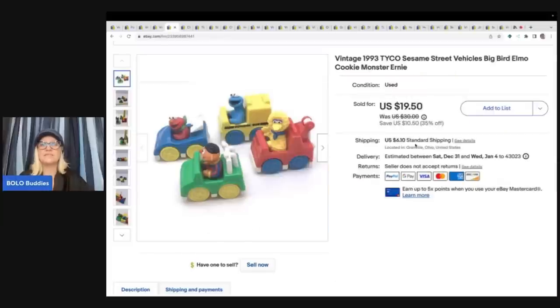This is a vintage 1993 Tyco Sesame Street Vehicles — Elmo, Cookie Monster, Ernie. I got these out of a Teeble box, a toy box from Auctions for You's YouTube channel. So if you want to see the entire unboxing that is over on this channel. This is from 1993 and I ended up selling these for a best offer of $15 plus shipping.